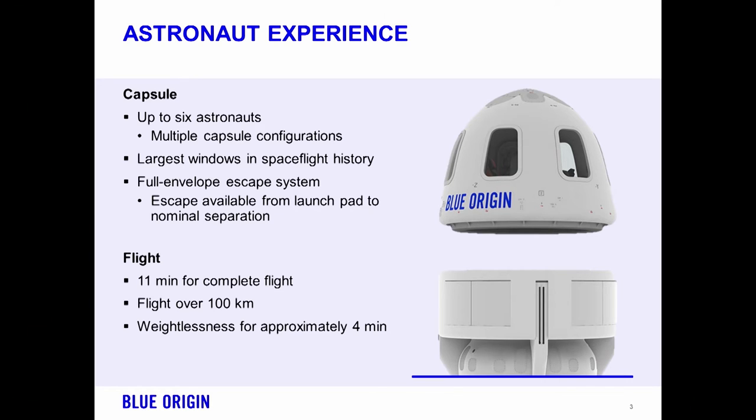The other highlight is our full envelope crew escape system. To meet the safety requirements for human spaceflight, we integrated that system in from the very start. It is a system that we tested back in October of 2012 and continued to refine, and that system is ready to integrate when we get into some of our full-up flight testing. The flight will last about 11 minutes from takeoff to landing. You'll go up to over 100 kilometers, experience about four minutes of weightlessness and about three minutes of high-quality micro-G for the science passengers.